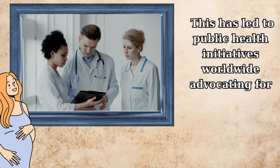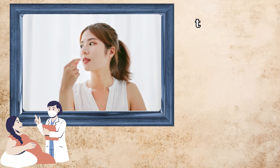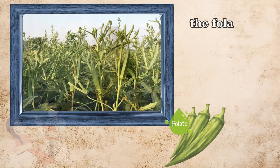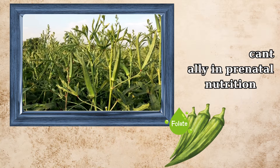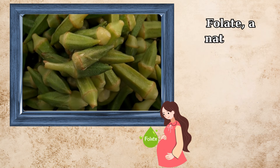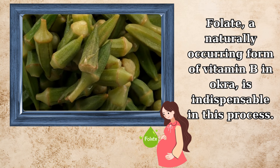This has led to public health initiatives worldwide advocating for the fortification of staple foods with folic acid, the synthetic form of folate, and the recommendation for women of childbearing age to take folic acid supplements. The folate-rich okra emerges as a significant ally in prenatal nutrition, contributing notably to the prevention of neural tube defects and supporting overall fetal development. Folate, a naturally occurring form of vitamin B in okra, is indispensable in this process.